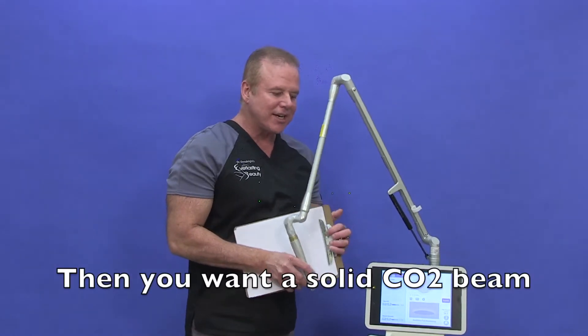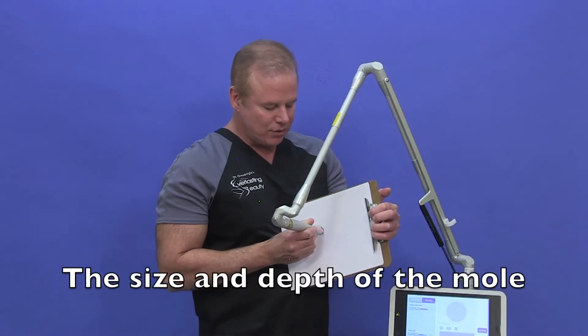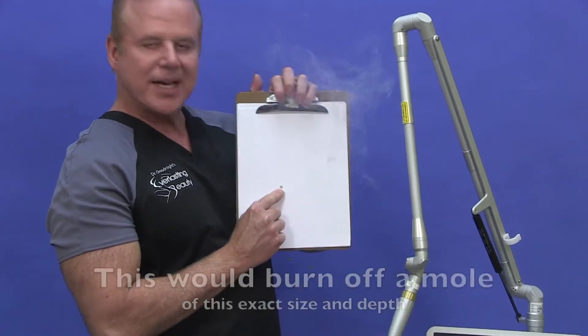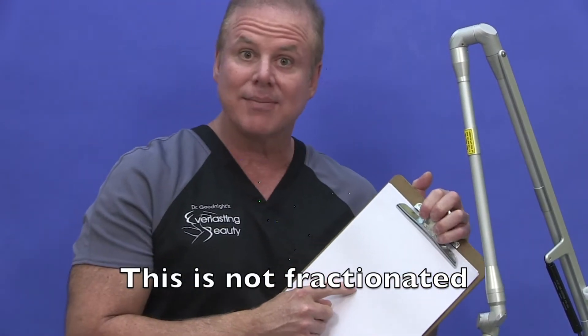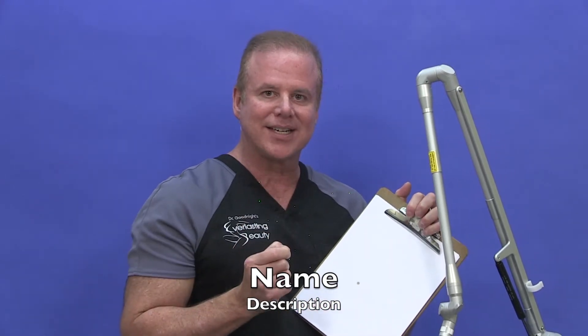Just to understand what lasers do, first I'm going to show you a non-fractionated. So let's say you had a mole and you wanted to burn it off. See how much smoke? But it sure burned that mole, that exact size, right off at whatever depth I made it. And you can see it made a hole right in there. But that would take a long time to heal on your face, so you don't want to do that. You want tiny little beams that are fractionated.